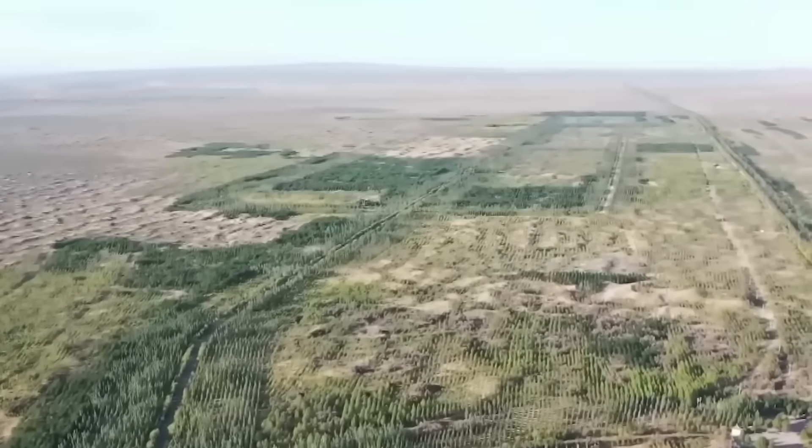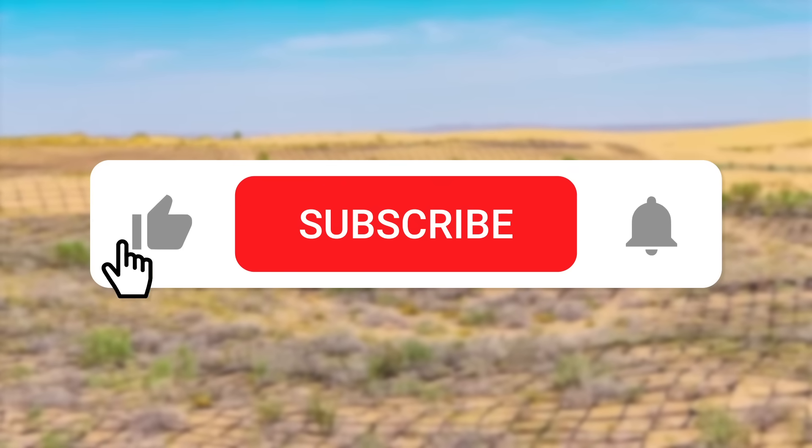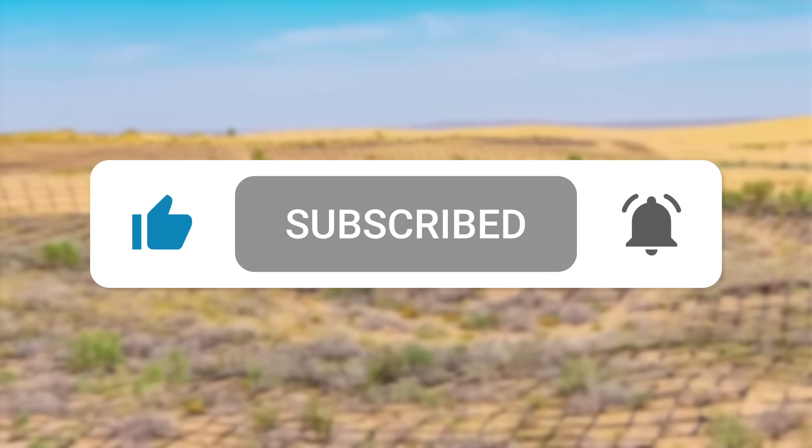What do you think about China's desert transformation? Leave your thoughts in the comments, and don't forget to hit like and subscribe for more videos like this.